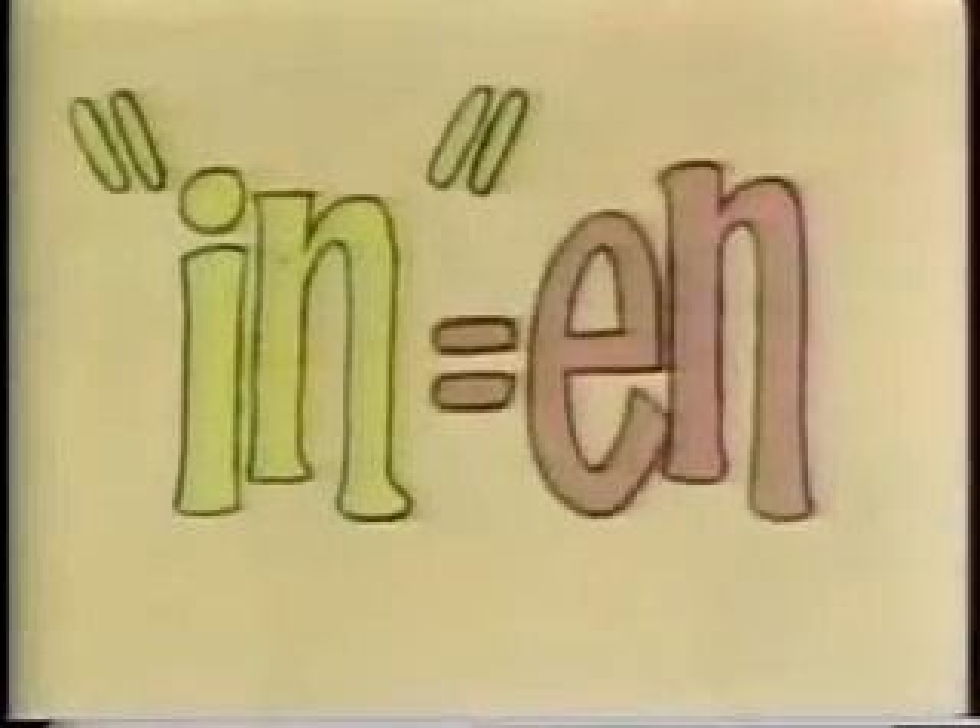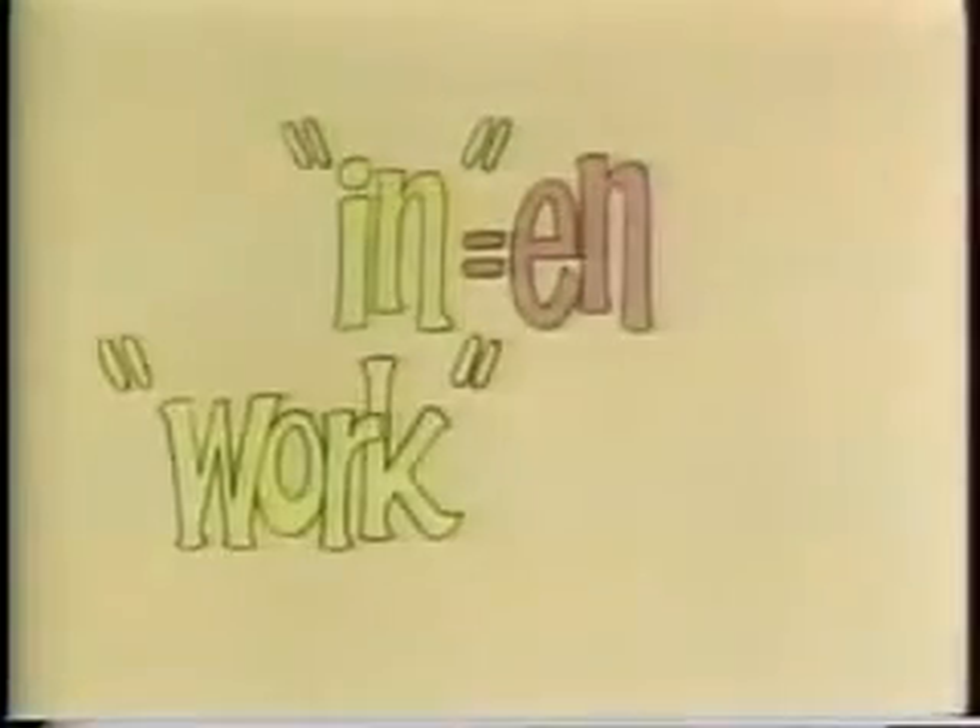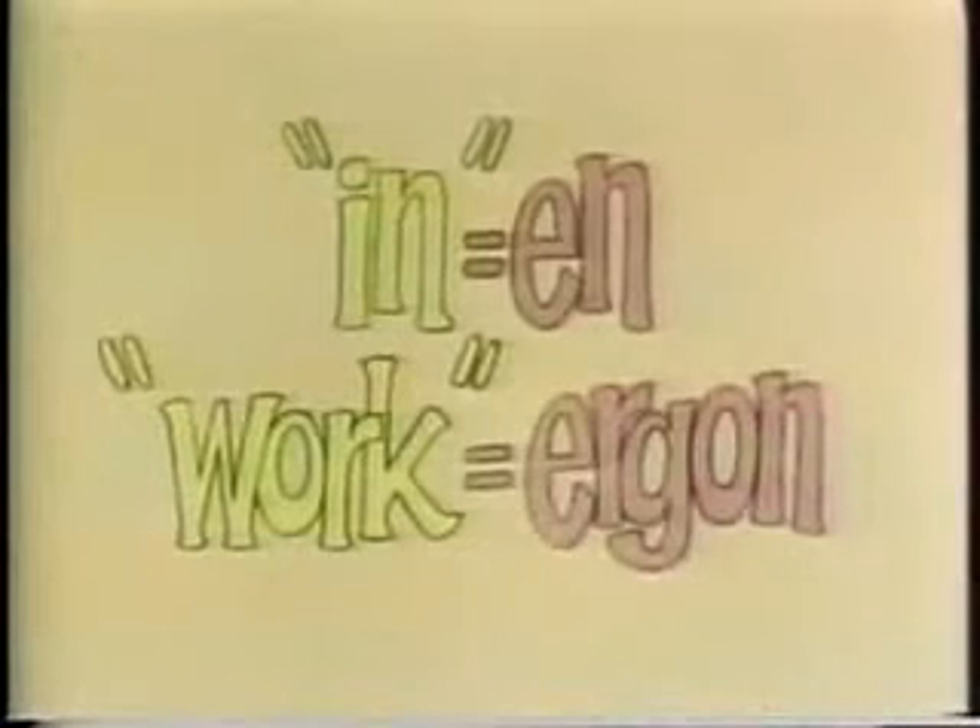Physicists, keen as ever on borrowing words from other languages, went this time to Greek, and found that the Greek word for 'in' is 'en', and that the word for 'work' is 'ergon'. When you put 'en' and 'ergon' together, you get 'energon', which comes out as the English word 'energy'. And the physicists agreed to use this word to mean the ability to do work.